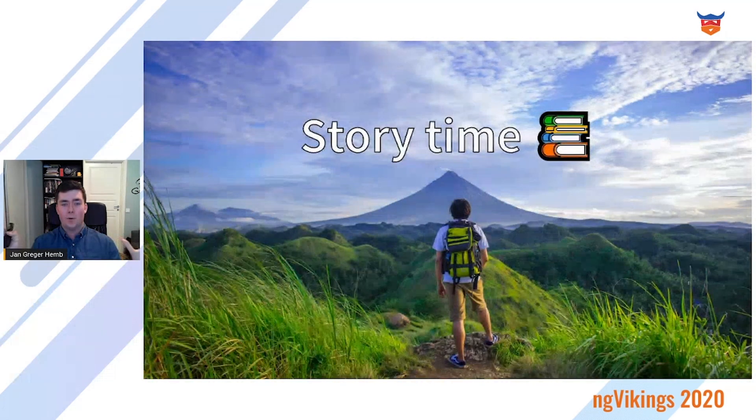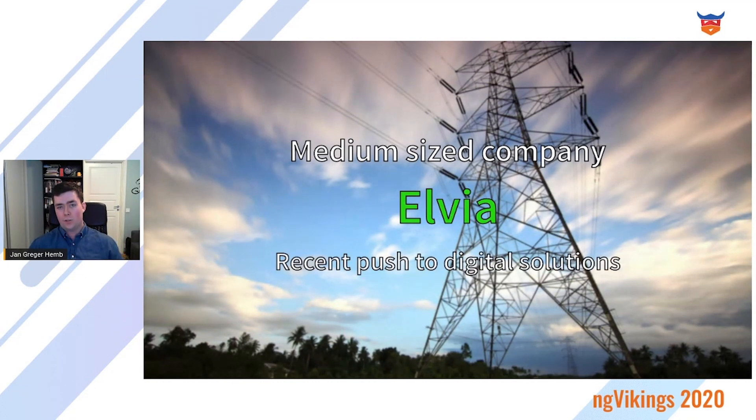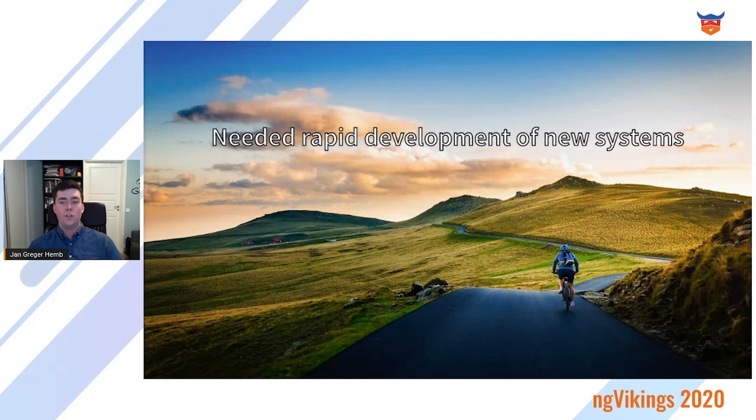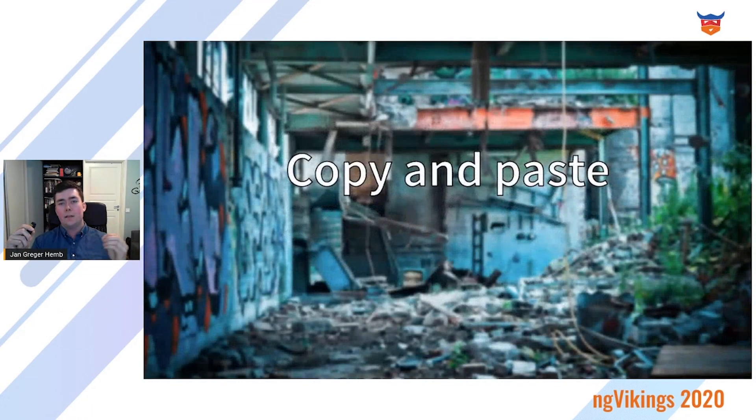Story time. Why is this important to me? I was placed at a medium-sized power company, Elvia, as a consultant, where they had a recent push to digital solutions. In Norway, we recently got the automatic power reading system, so they wanted a new system to help work with that. In short, they needed rapid development of new systems. But there was a problem: there was no shared design language at this organization, and they kept copying and pasting code between projects. That might be fine for really small teams with one or two products, but this organization was getting out of hand.